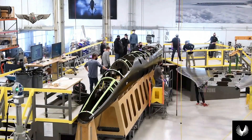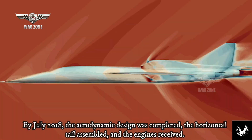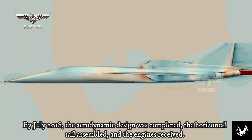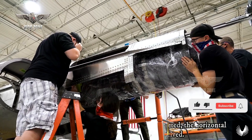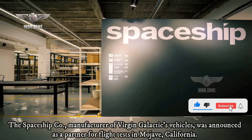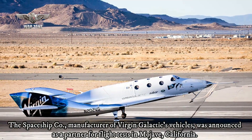The first expected supersonic flight slipped to 2019. By July 2018, the aerodynamic design was completed, the horizontal tail assembled, and the engines received. The Spaceship Company, manufacturer of Virgin Galactic's vehicles, was announced as a partner for flight tests in Mojave, California.